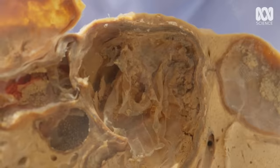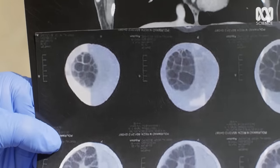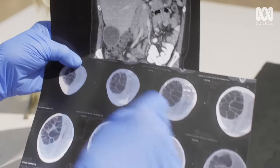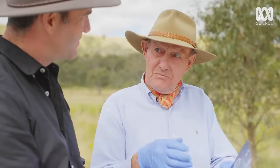Hydatid cysts can pose even bigger problems when they grow in the central nervous system. This is a picture of a human cyst in a brain — a much less common sight. It's going to continue to get bigger and bigger, and the patient is going to have more and more symptoms and problems.